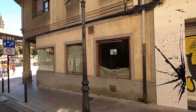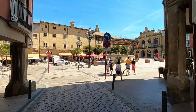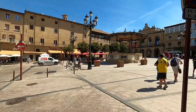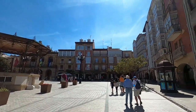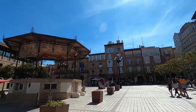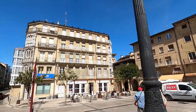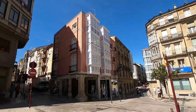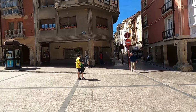Close down, close down. This is a beautiful little town square.